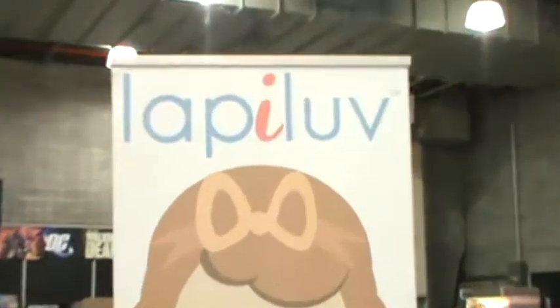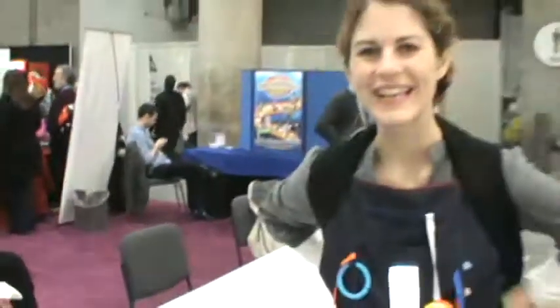Got another one for you new moms and dads. It's a wearable activity center, and the launch is here at Toy Fair, so Miss J is giving you the 411 first. It's called Lappy Love, and it is a wearable activity center. The creator is going to tell us all about it because she can do it better than I.